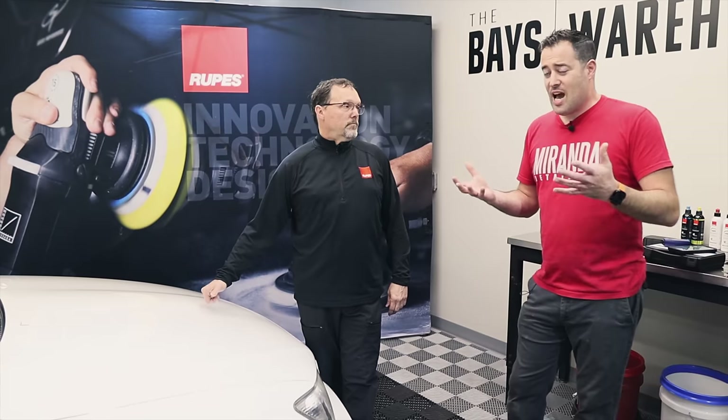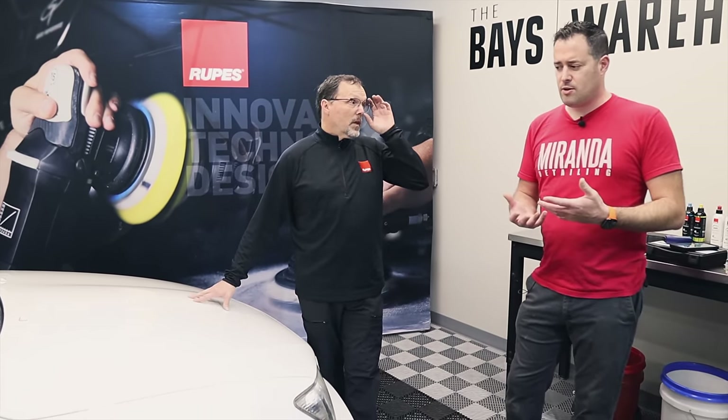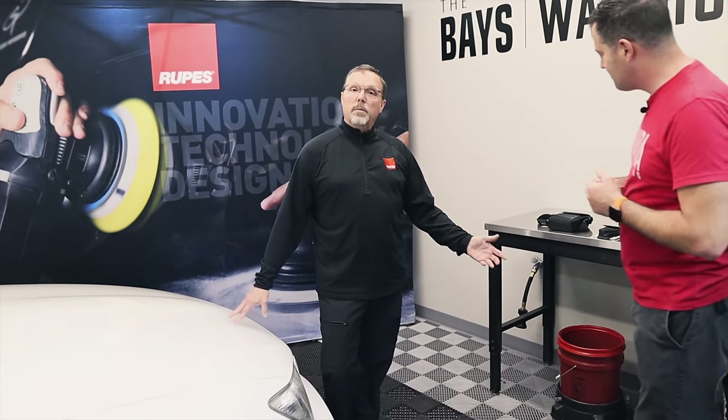For new detailers getting into polishing, that's going to be a scary thing — you see wool pads and rotaries and compounds and that can scare you. How do you tell if your paint is thin or thick? We've got some gauges to show you. You can't tell just by looking at it; observing paint won't reveal its thickness.